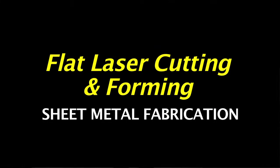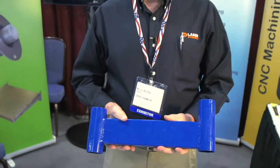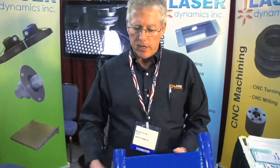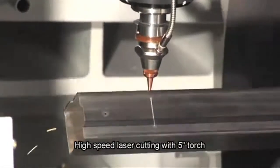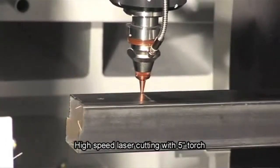The ideal job for us would involve flat laser cutting and forming, tube laser parts and CNC parts, perhaps all combined together, welded, coated, and packed in a box, complete. Turnkey.